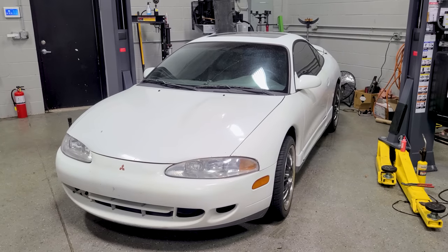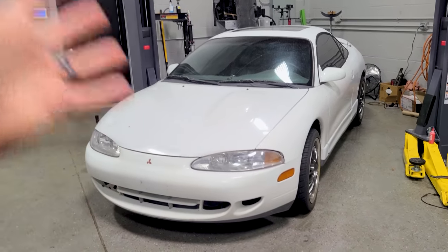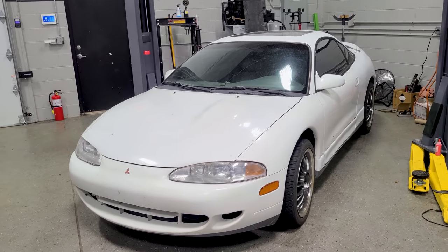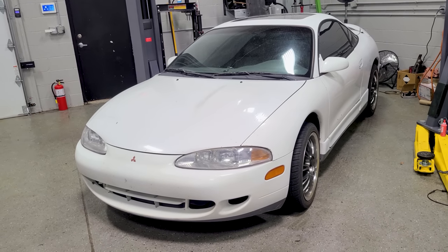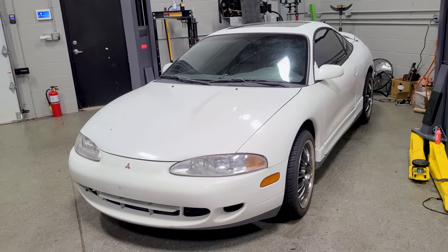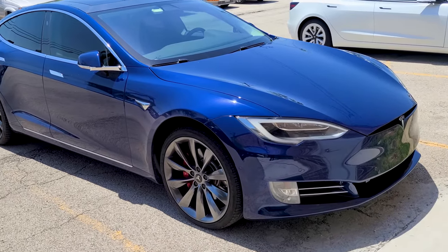Yes, I know the GSX was assembled in Normal, Illinois for the American market, but I still consider it a Japanese car — it's a Mitsubishi. No plans of selling this car; we haven't even begun the project and I pretty much only sell cars when I'm done with them. I think it's worth about the $8,000 I paid. Interestingly, nobody in the comments was shocked I paid $8,000 — some guys said it's worth $12,000–$14,000 in certain parts of the US.